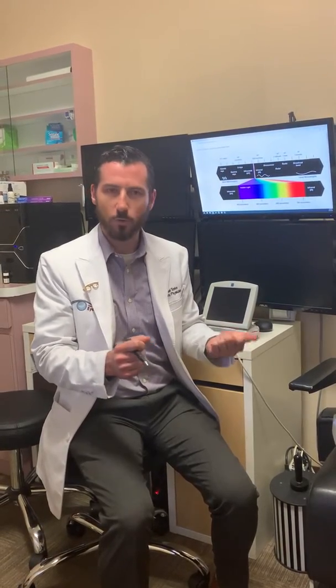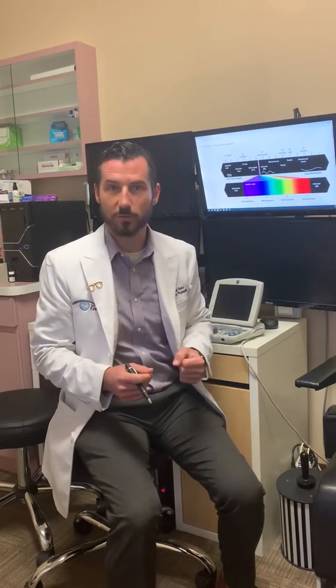So when we're staring at our phones or iPads before we go to bed and we wake up in the morning feeling groggy, a lot of that can be related to how much blue light you received before you went to bed.